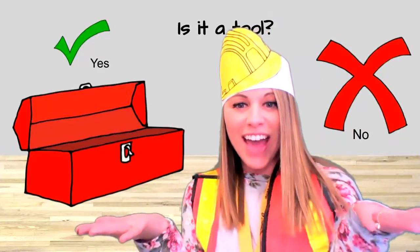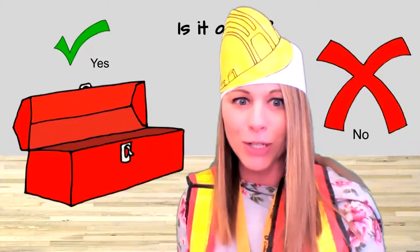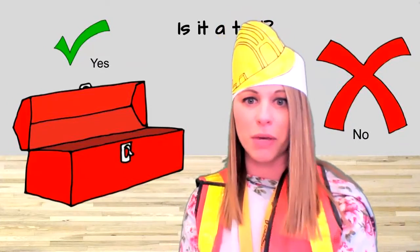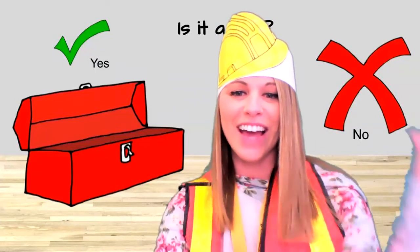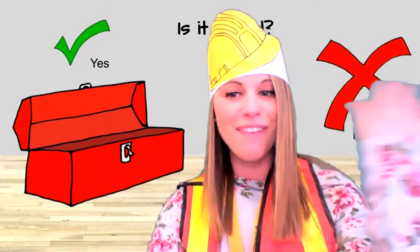All right, friends! Thank you so much for helping me find all my tools and put them back in the toolbox. You really helped me. Now Miss Natalie is ready to go to work — I've got a lot of building to do. All right, friends, thanks for helping me. Have a good day. Bye!